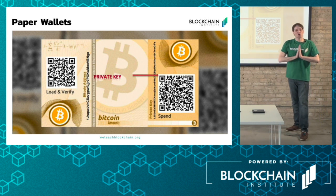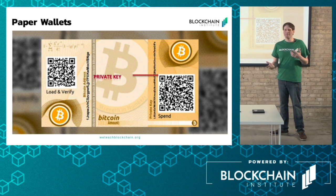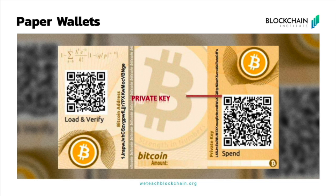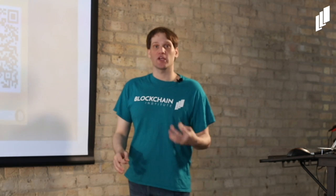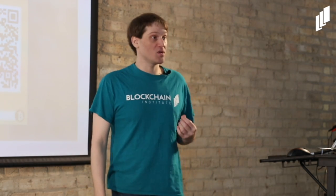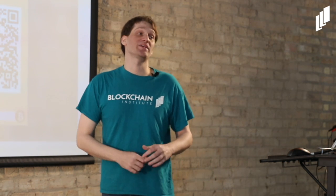The best way to keep your cryptocurrency secure is a paper wallet. What it does is effectively take your funds offline. You have this piece of paper — it's exactly what it sounds like. It has a deposit mechanism with your address, and a withdrawal mechanism with your private key. It is the ultimate when it comes to blockchain security and keeping your cryptocurrency secure, because there's no online mechanism for somebody to attack.